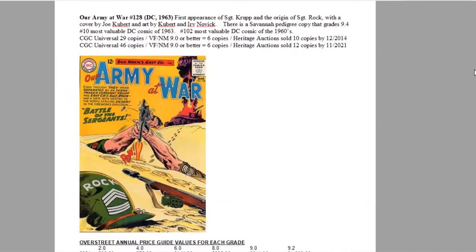There are only 46 copies graded in all conditions combined, and only six copies ranking 9.0 or higher on the census. Heritage Auctions has sold only 12 copies of this book since the year 2000 — that's not even one a year.